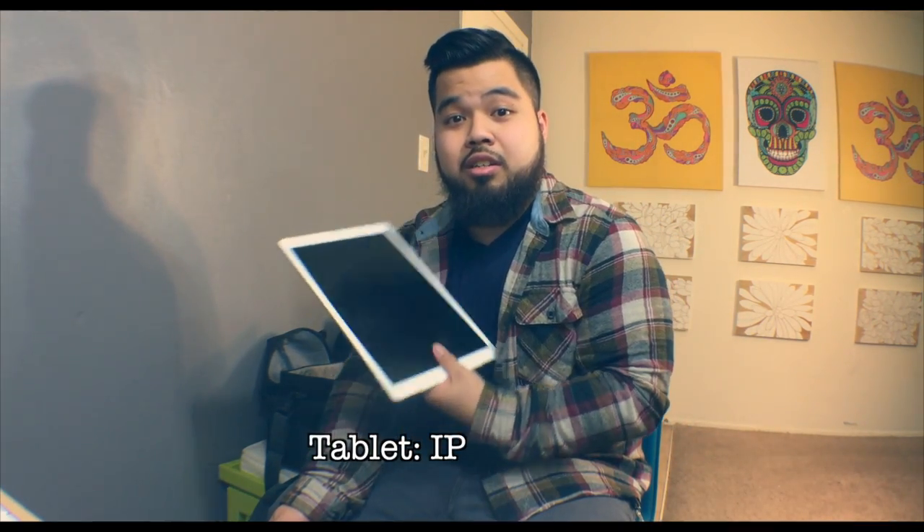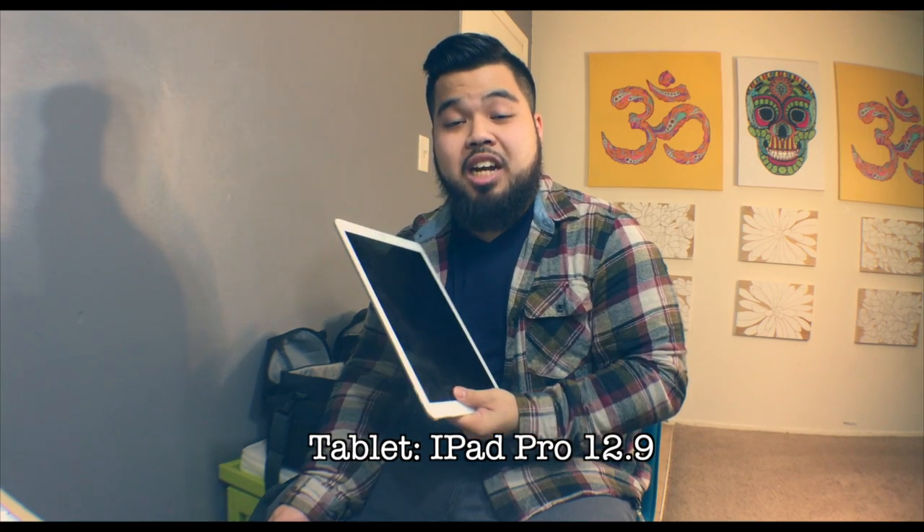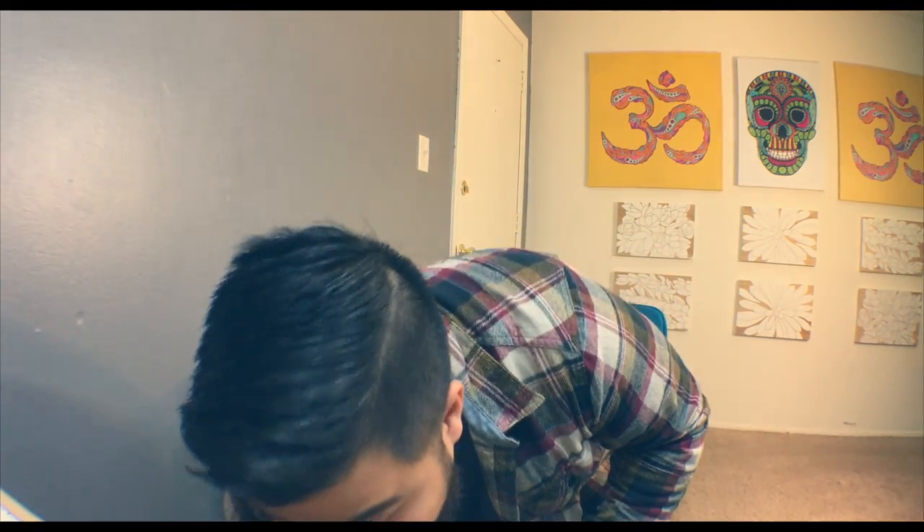Another thing we use out in the field is this iPad — iPad 4. You don't want to view your content on a small screen, you want it on a big screen. When you're with clients or anyone you're shooting with, they love seeing their stuff on the big screen, so having one of these is essential.